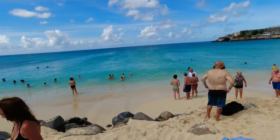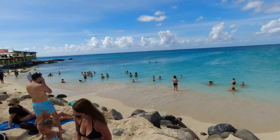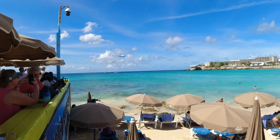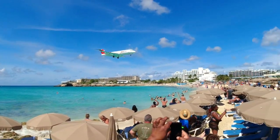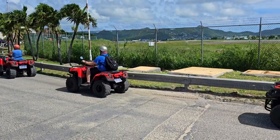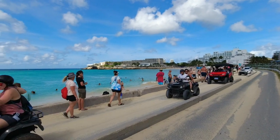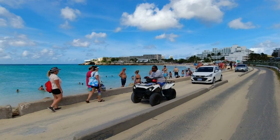It's a windy day today. I can't wait to see some of these planes come in because they're going to come in sideways. Here comes the first one of the day since we've been here. He's coming in hard. What is that? Jet Air! Now you can see here, there's not much of a beach, but that's not why you're coming here. You're coming here for the jets and the jet blast.